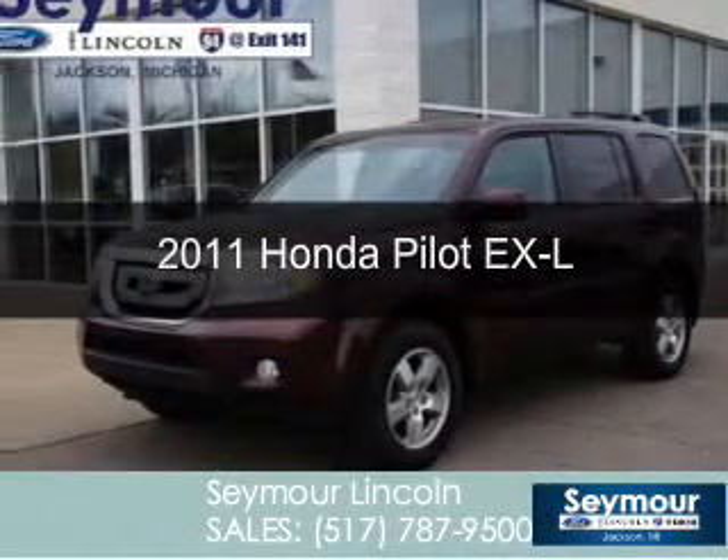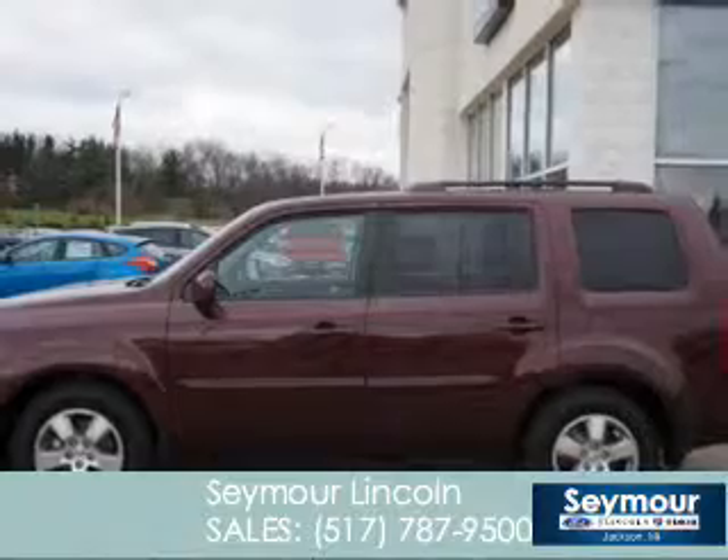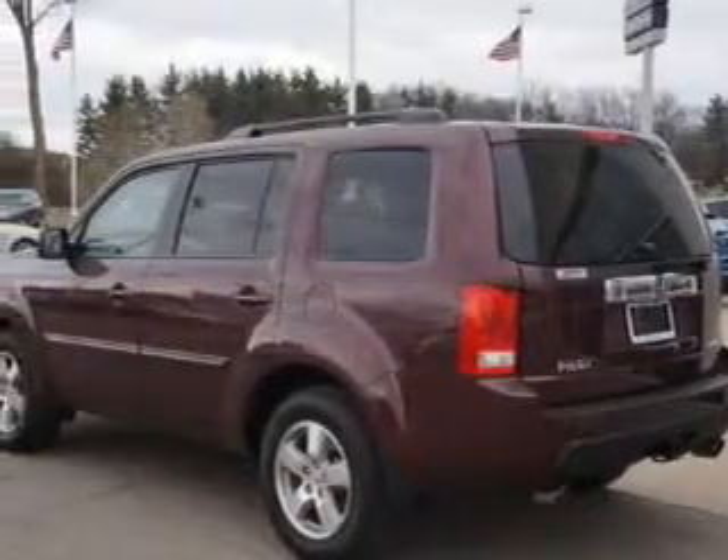This is a used 2011 Honda Pilot powered by 4-wheel drive, a 3.5-liter 6-cylinder engine, and a 5-speed automatic transmission.